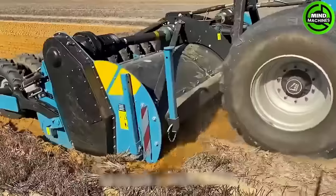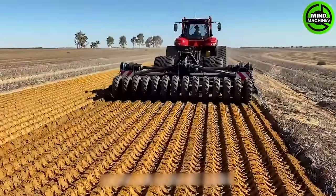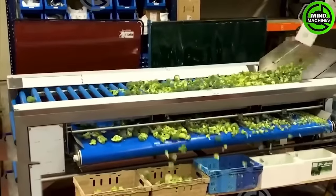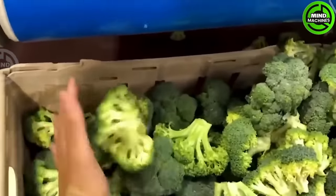This machine aids farmers in cultivation, making farming more convenient. The rollers, arranged in a spiral pattern, allow the smaller and lighter broccoli to fall through the gaps between them.